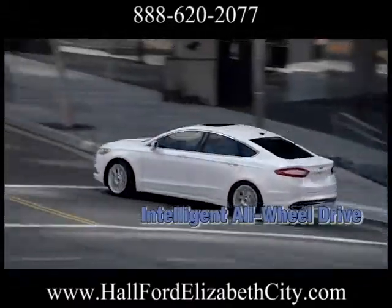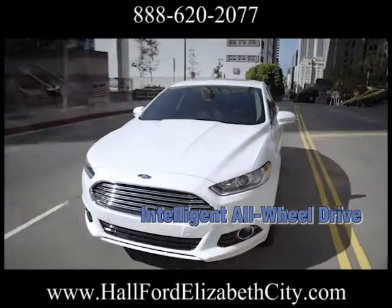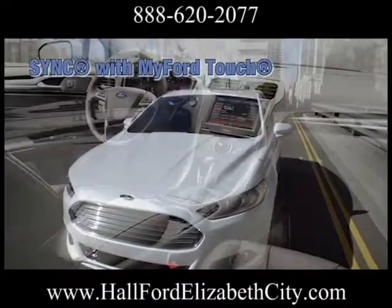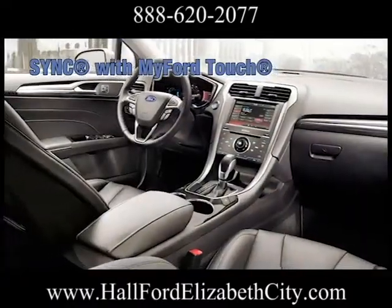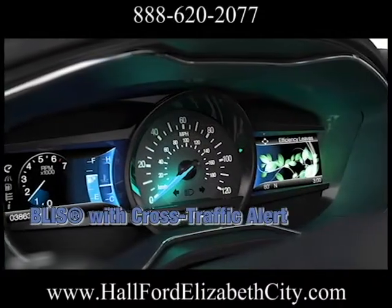Comfortable and luxurious seating arrives with every Fusion. Available Sync with MyFord Touch allows you to keep your hands on the wheel and your eyes on the road while you play your favorite music, make or receive phone calls, and receive turn-by-turn directions.